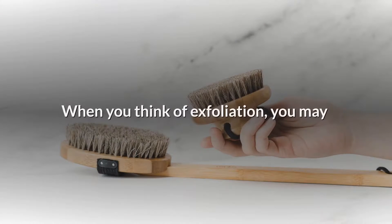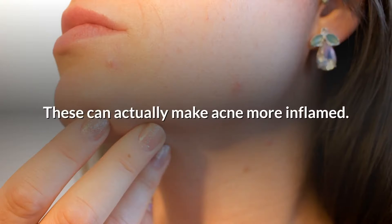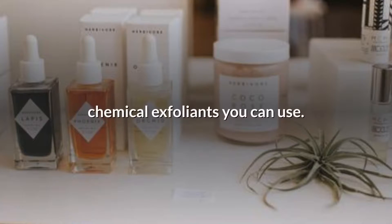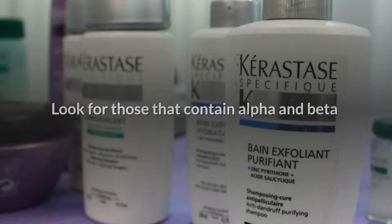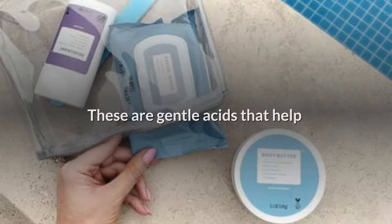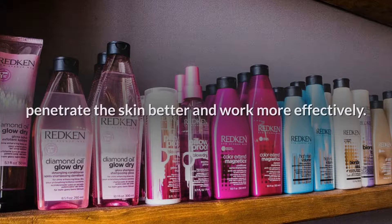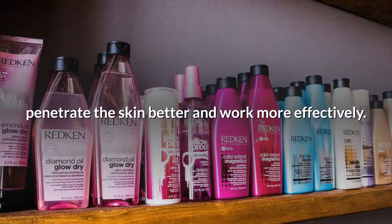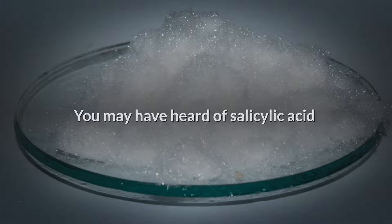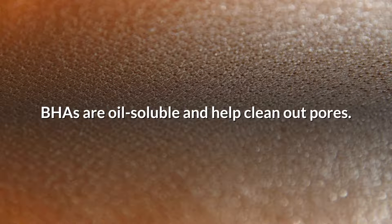4. Exfoliate. When you think of exfoliation, you may think of harsh or rough scrubs. These can actually make acne more inflamed. Luckily, there are a number of gentle chemical exfoliants you can use. Look for those that contain alpha and beta-hydroxy acids, AHAs and BHAs. These are gentle acids that help remove dead skin cells and help clear the way for other products to penetrate the skin better. You may have heard of salicylic acid for acne, which is a BHA.